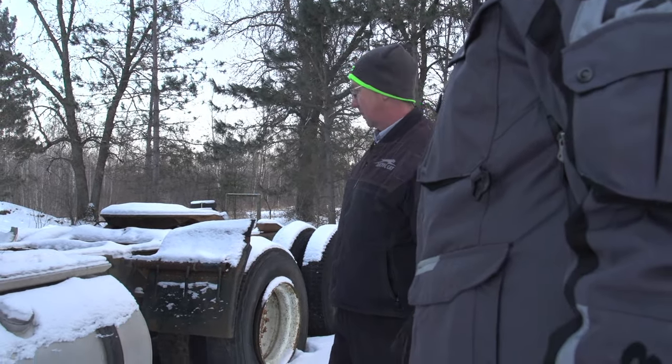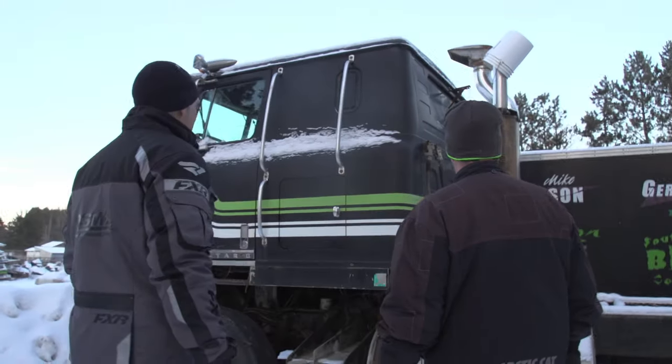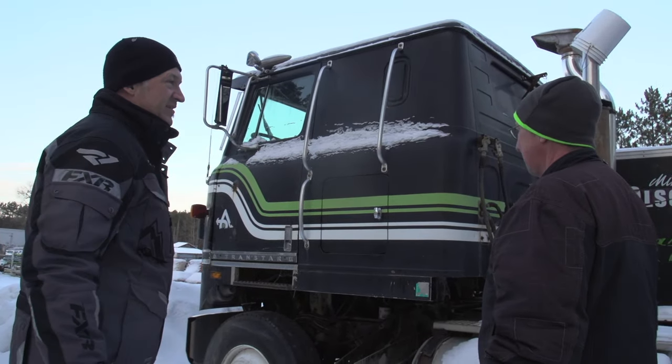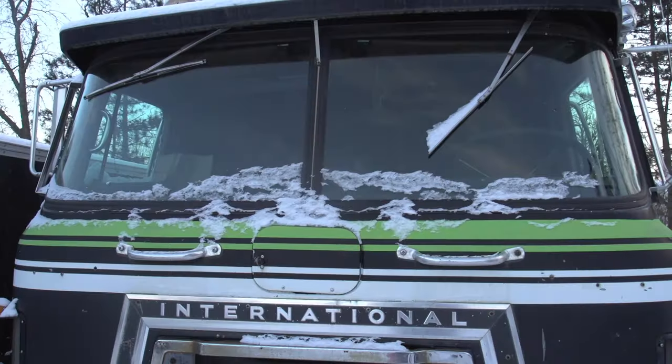Pretty basic truck by today's standards, but I'm sure in 1979 it was the king of the road. That trailer restored would be something else — that would be fun to pull into Lake Geneva with. That is so cool.